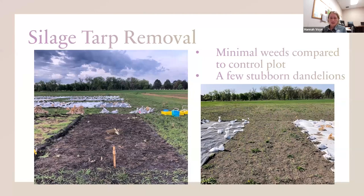This is an area where we tarped for six weeks with a black silage tarp. As you can see on the left photo, there's not a lot of weeds compared to the control plot in the photo on the right — a lot less weeds, a lot more room for plants to go in. You might notice some white and yellow little dots — those are dandelions that were very stubborn and resistant. But aside from those, it really took care of the annual weeds very well.